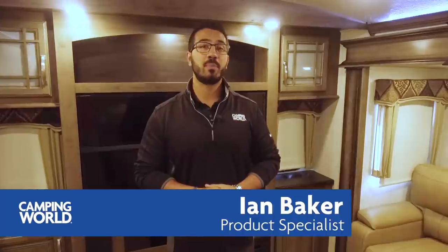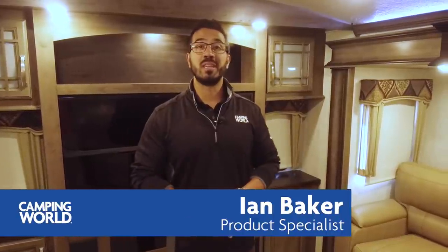Hi folks, I'm Ian Baker with Camping World, and today we're going to go over the 2018.5 Keystone Montana 3791RD, or the Rear Den Floor Plan.